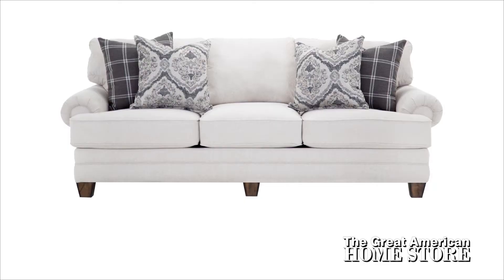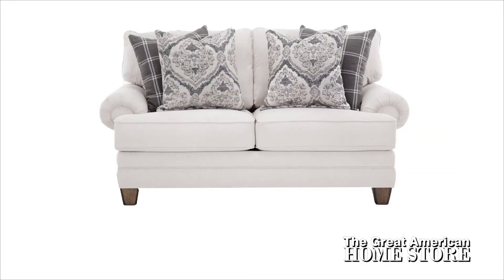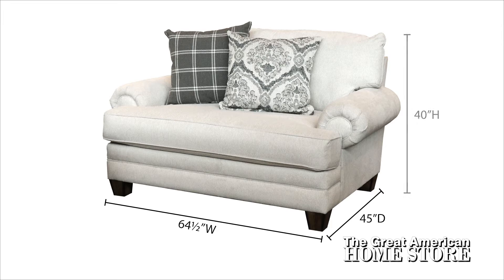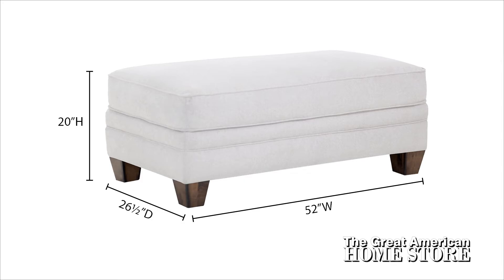The sofa offers plenty of room with its 101.5 inch width, 45 inch depth and 40 inch height. The love seat measures 74 inches wide with a 45 inch depth and 40 inch height. For extra seating, add the chair and a half at 64.5 inches wide by 45 inches deep and overall height of 40 inches. The matching ottoman is 52 inches wide by 26.5 inches deep and 20 inches high.